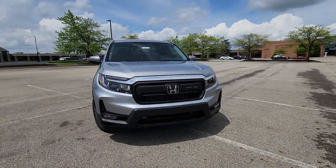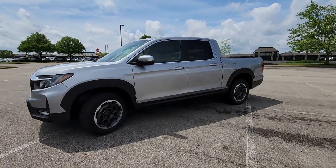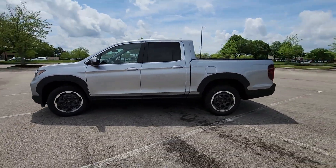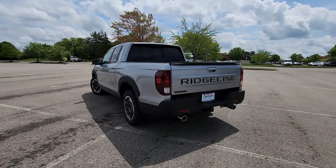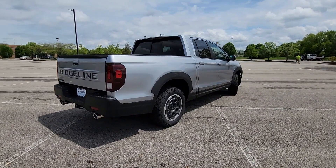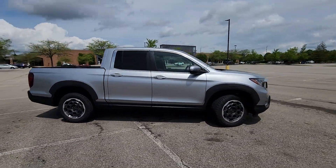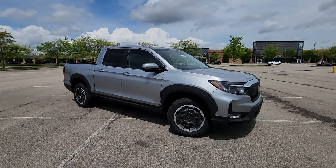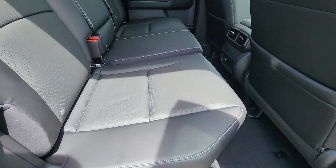2024 Honda Ridgeline. This pickup truck offers two full rows of seating for premium comfort. You'll absolutely love all of the included premium features such as cross traffic alert, lane keeping assist, side view mirrors with turn signals, lane departure warning, satellite radio, multi-zone air conditioning, blind spot monitor, all-wheel drive, and heated side view mirrors.